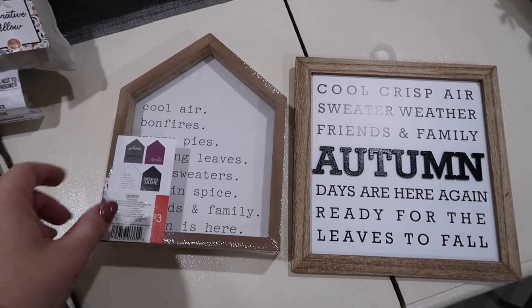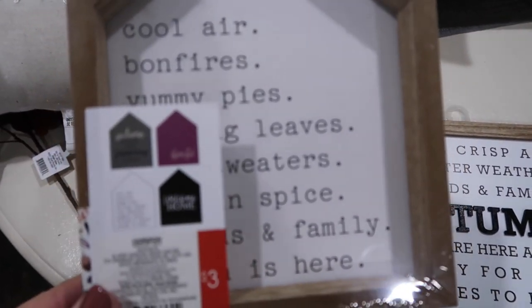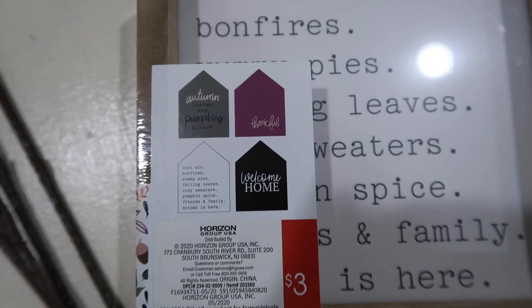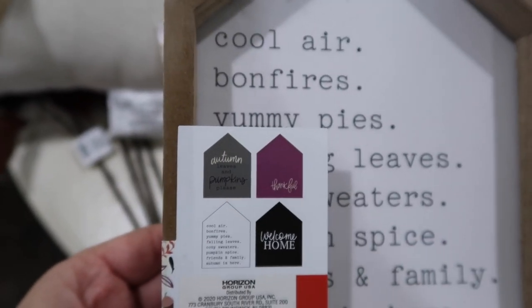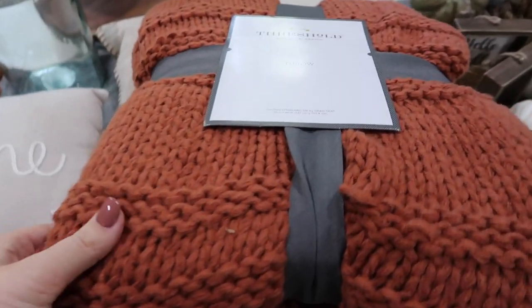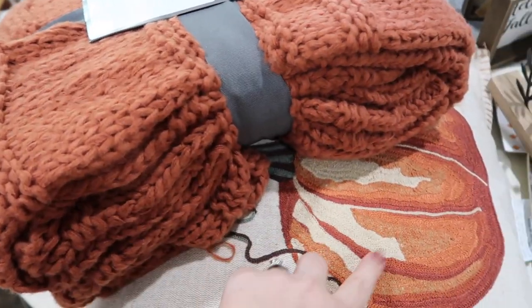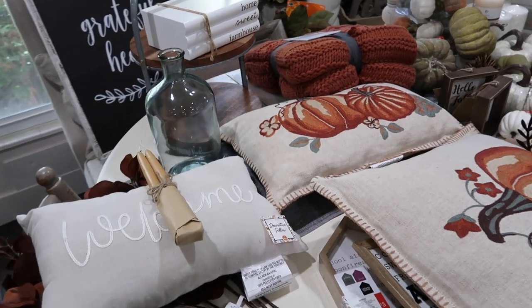These two things were also in the dollar spot at Target. What I love about this - it's three bucks, but there are four different signs that can interchange in there. It says 'thankful' on the back, there's a 'welcome home' one that could stay up all the time, and a little green one that says 'autumn leaves and pumpkins please.' This one was also at the dollar spot for $3. The last thing I got at Target was this throw for $30 - I think it will look really pretty with all the other fall decor around my living room.